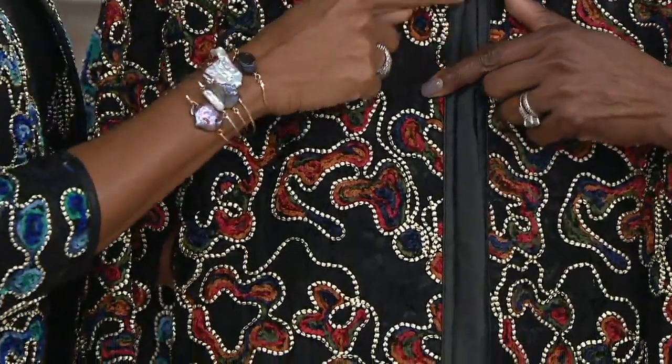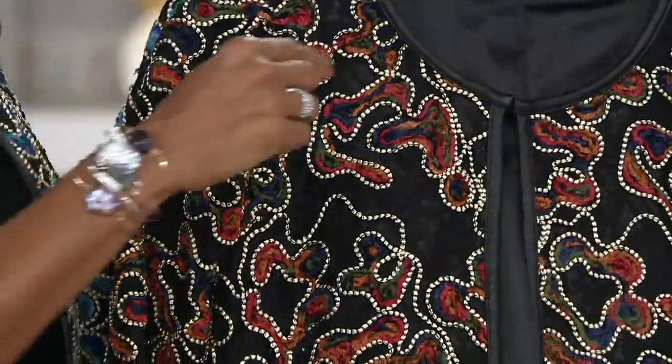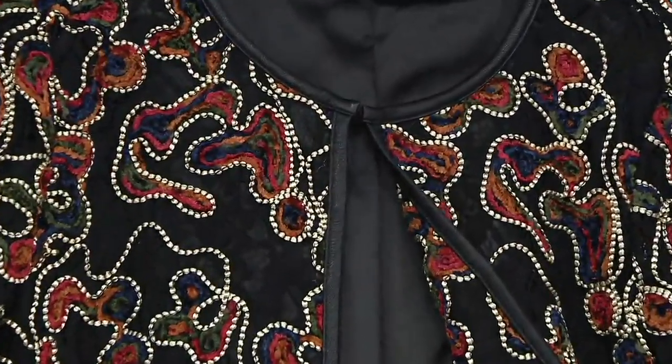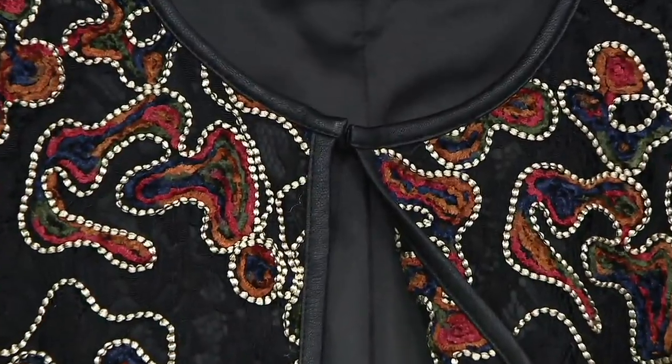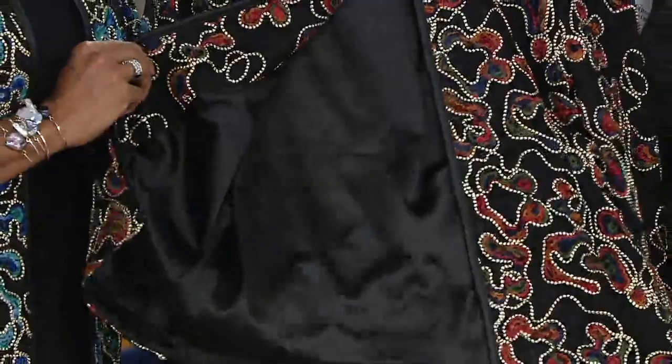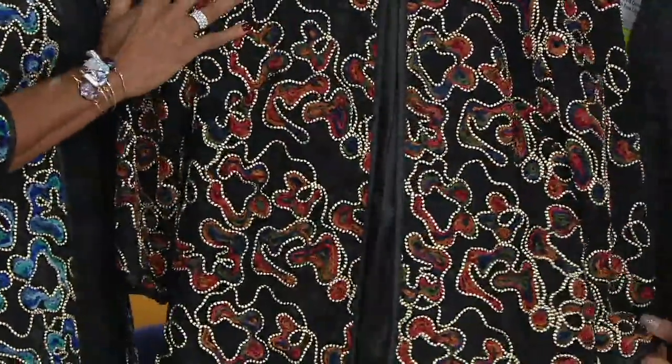It has that vegan leather trim, so it gives you that really updated stylish look. I love the fact that this is an open jacket style — it has a little hook and eye at the very top, but most of the time you're probably just going to wear this flowing freely. You can hook it if you'd like to. It has a very stylish look, and then it's fully lined on the inside. Easy care, easy wear — this is beautifully done.